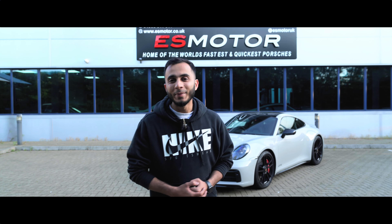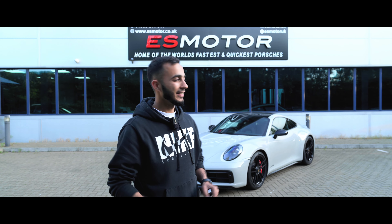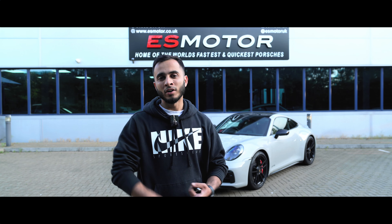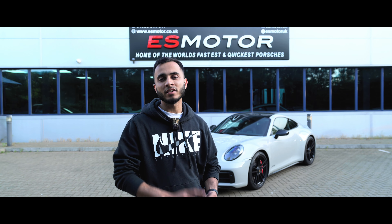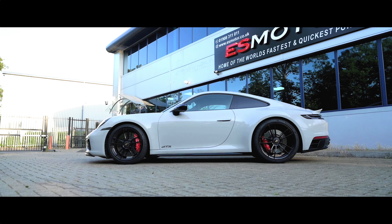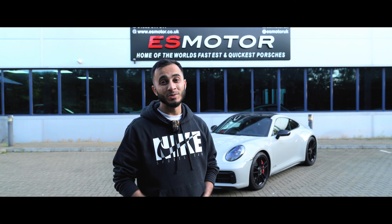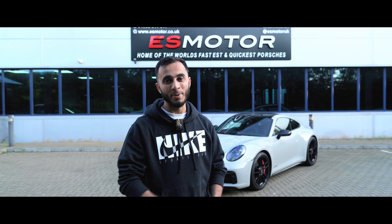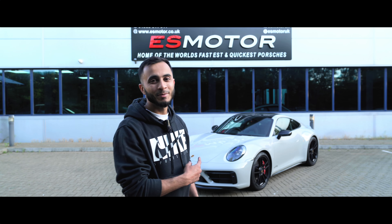Recently we've been getting a lot of 992 Carrera 4S GTS cars in, especially this one — it looks amazing. This one came in for Stage 2, a stainless steel full exhaust, and a custom tune. It's also had a Motionmore rear spoiler fitted, which looks so sick. But the best bit is the sound — it sounds epic. Let me just go start her up.